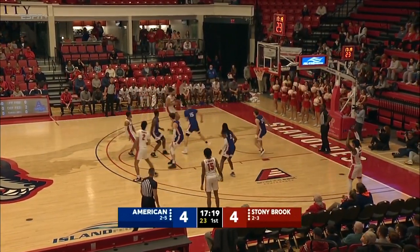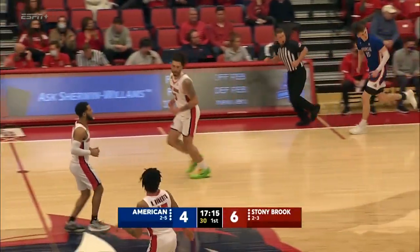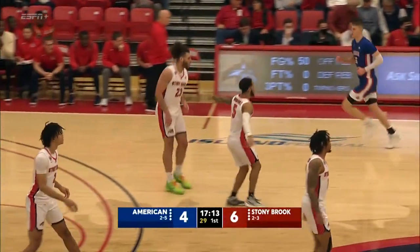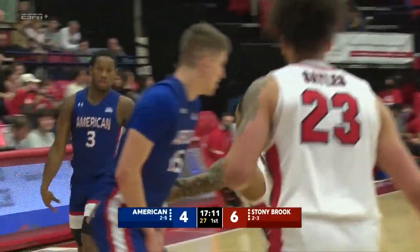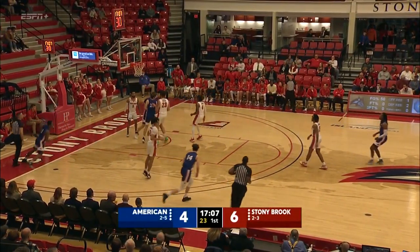Jayden Sells has a nice little post-up game — he's got all six for Stony Brook. There's no question about it that that was designed early on by Geno Ford in practice all week long: let's get Sells the ball early in the offense, get the ball inside. Smalls does it again, and back and forth we go.